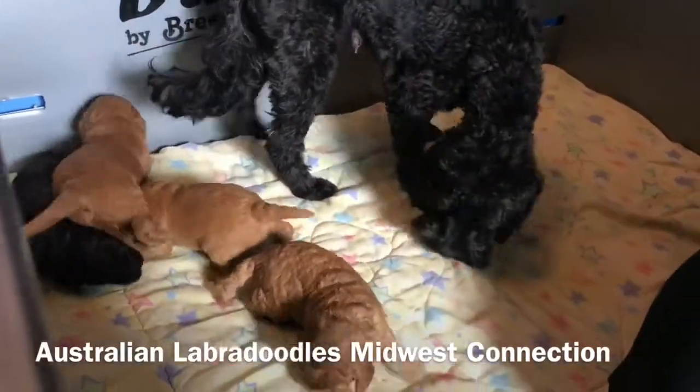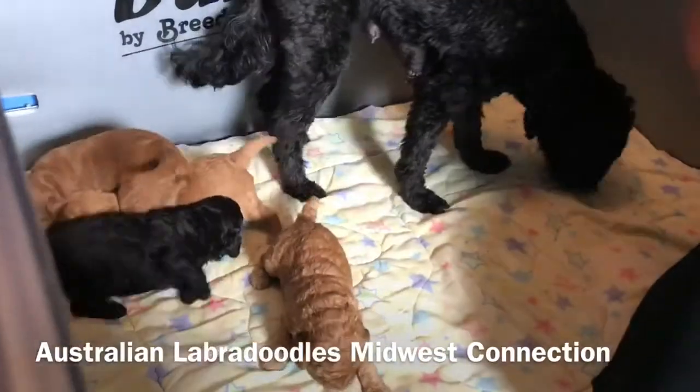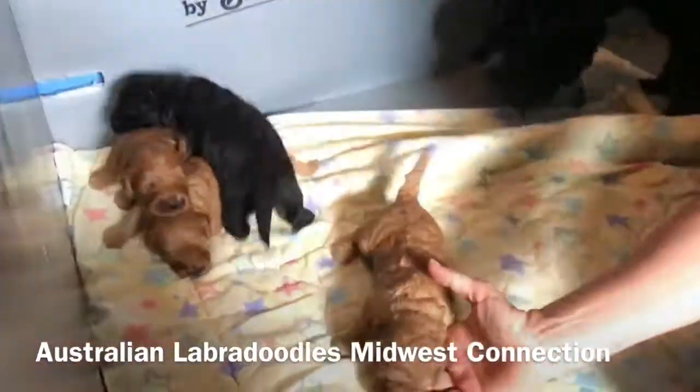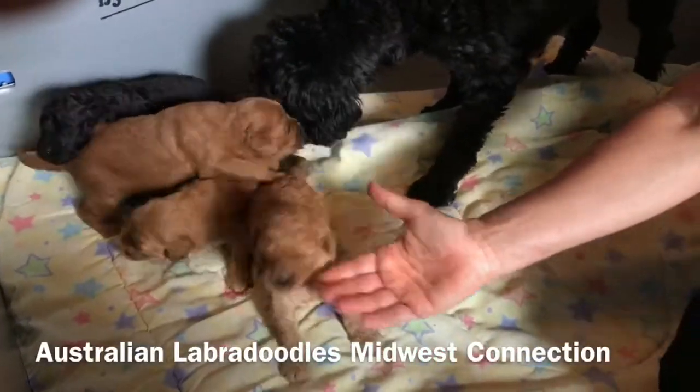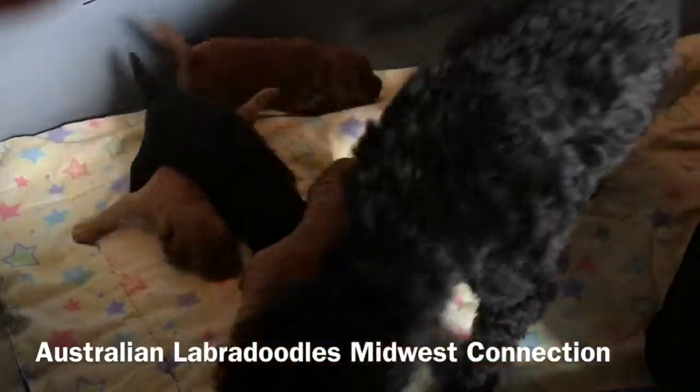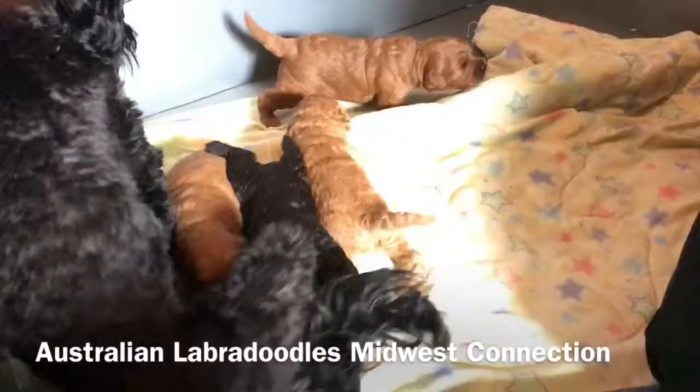So if you do have any questions, please feel free to give Trish a call and contact Trish. Otherwise, I'll let you see these little wigglers for another minute. Have a great week.